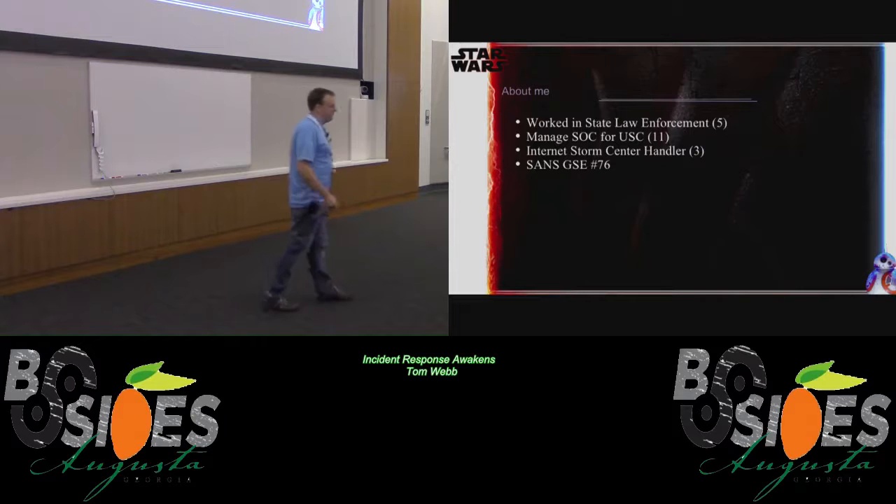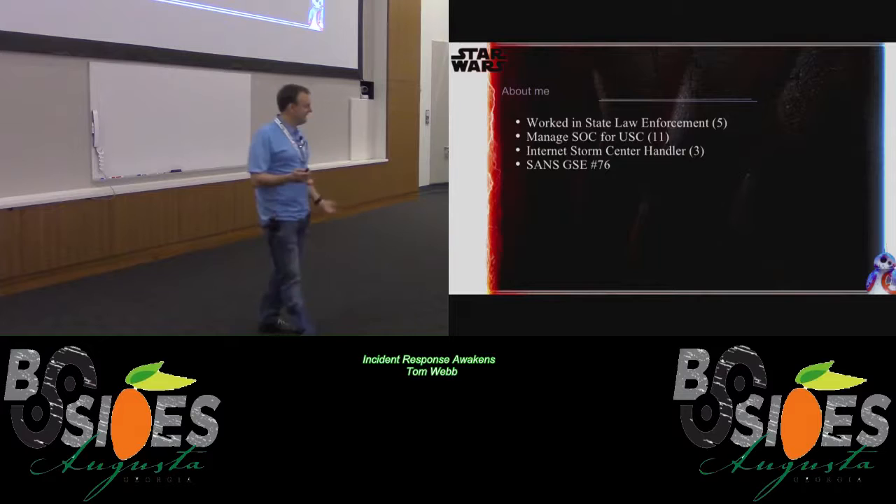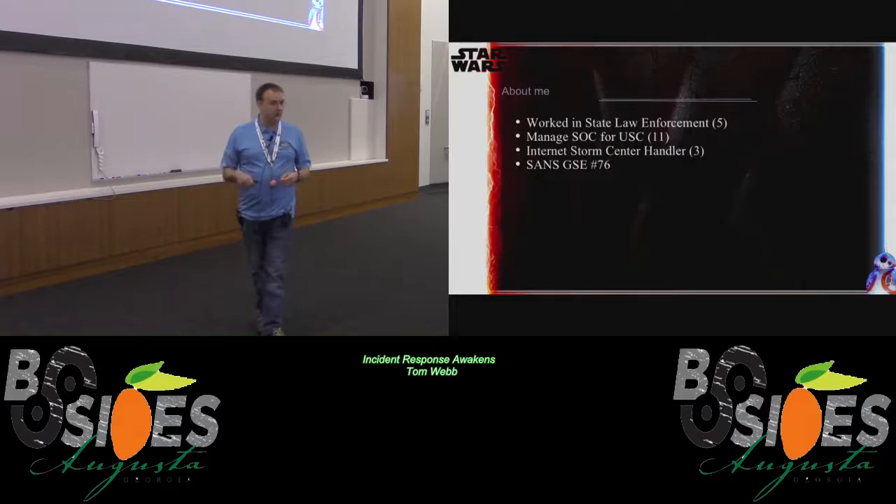About me: I started off working in state law enforcement, did that for five years, and got bored with that, so I decided to go to a university where there are lots and lots of incidents. I've been there for 11 years. I've done everything from being a general IR guy to security architect for the university, and now I manage our SOC and I'm a tier three analyst when I need to be. I've also been a Storm Center handler for three years and I'm GSC number 76.